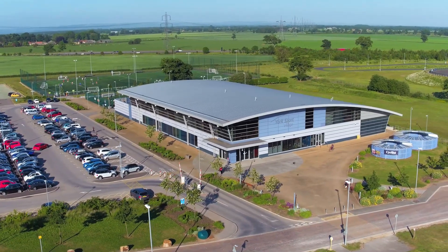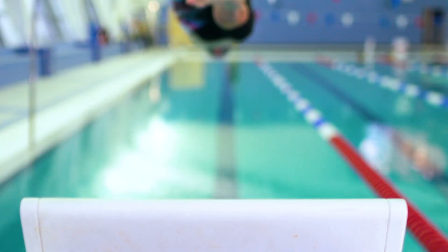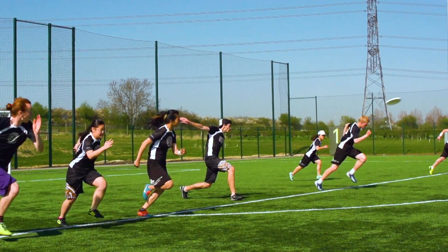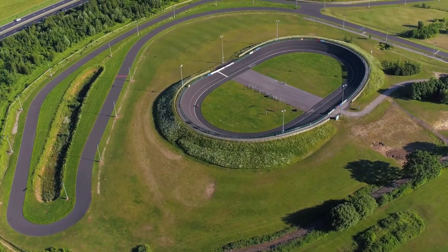We have two main sports facilities here at York: the York Sports Centre on Campus West and the York Sport Village here on Campus East. Facilities include a competition standard swimming pool, a 3G football pitch, a velodrome, dance studios, and a fitness suite.